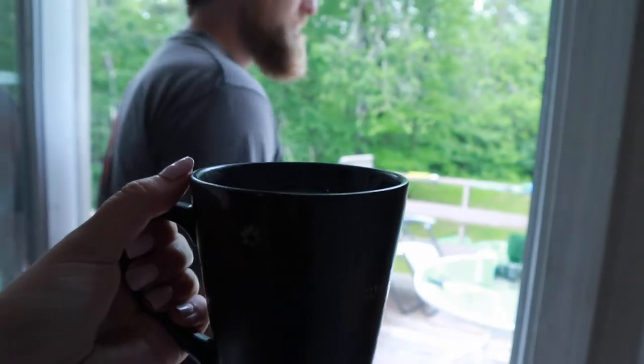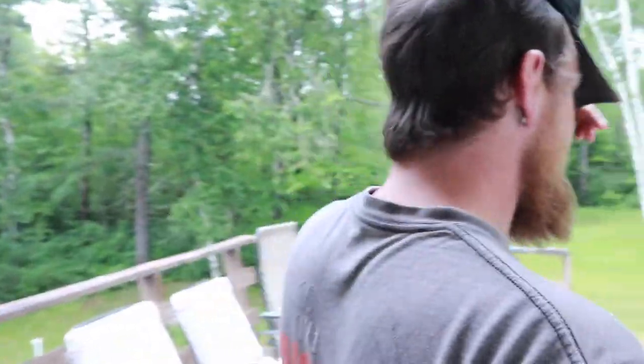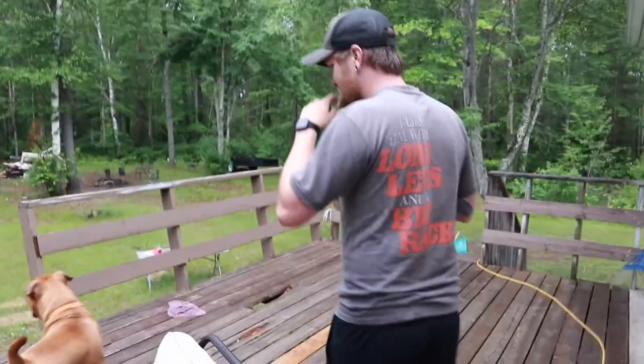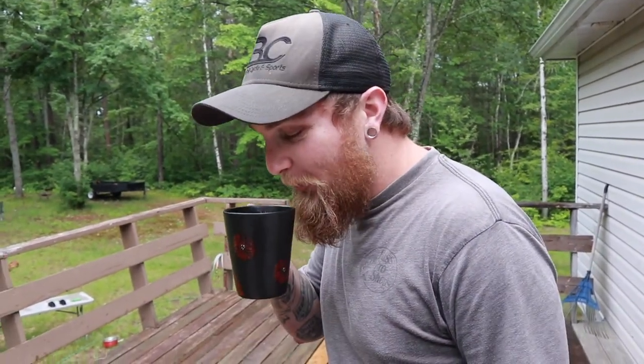Your tea is ready! We went outside for the taste test. Kyle took a very small sip because it was hot and said, 'It tastes like Froot Loops — you're right. It's good, it's very good.' Success! I don't think we're doing much this afternoon since it's rainy and gross. There's apparently a severe thunderstorm watch or something.